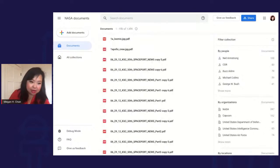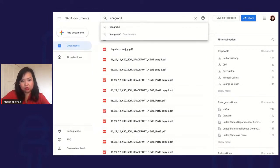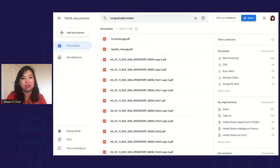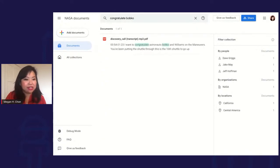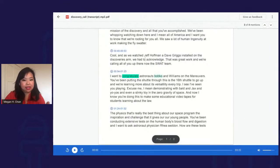The last file type I'll show you is audio. When you upload an audio file, it actually creates a PDF transcript right here. You can see it's highlighted the words I was looking for in the audio. If I click here, it's going to jump to that timecode in the audio.